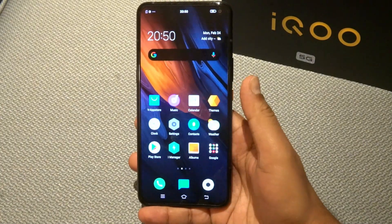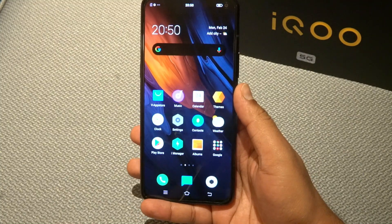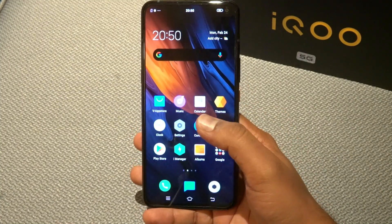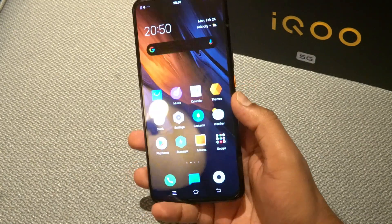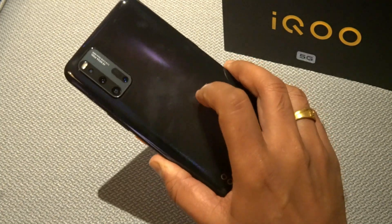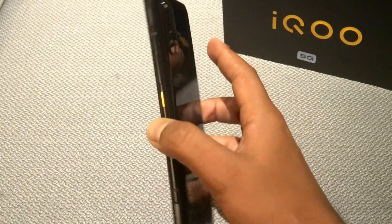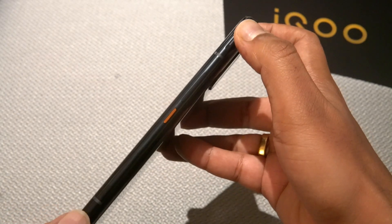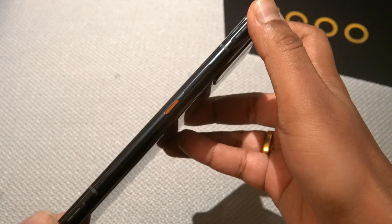The iQOO 3 features a 6.4-inch Super AMOLED display with Gorilla Glass 6 protection and short sensation glass. It has a quad camera setup on the rear, and on the sides there are power and volume buttons along with touch gaming buttons.